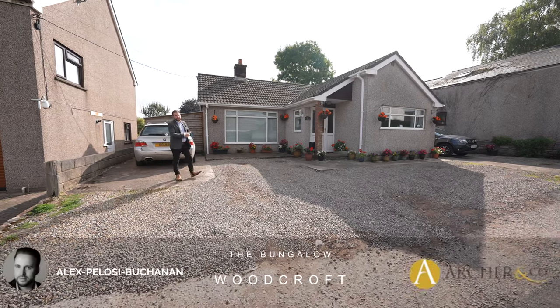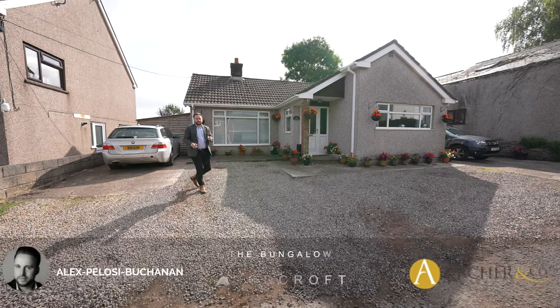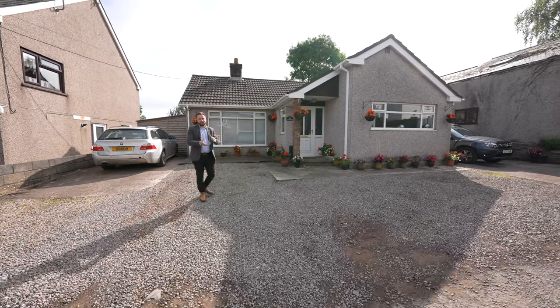Hi, it's Alex from Arch & Co here, and today I'm delighted to introduce you to this detached bungalow located on a quiet lane in the village of Woodcroft.